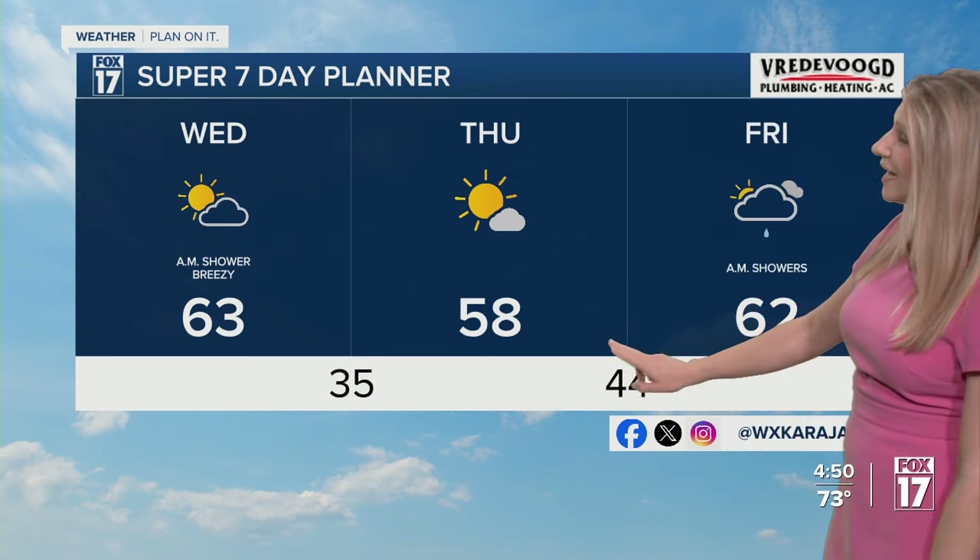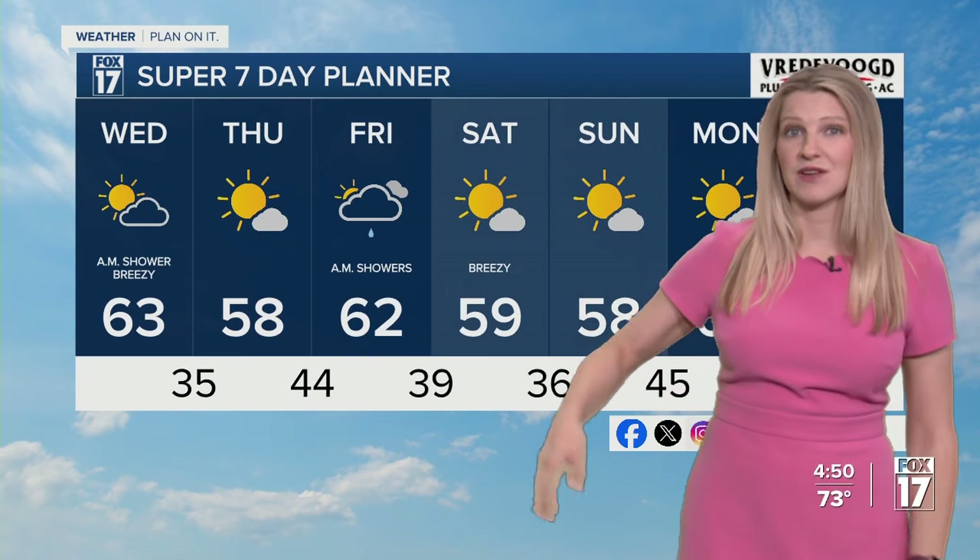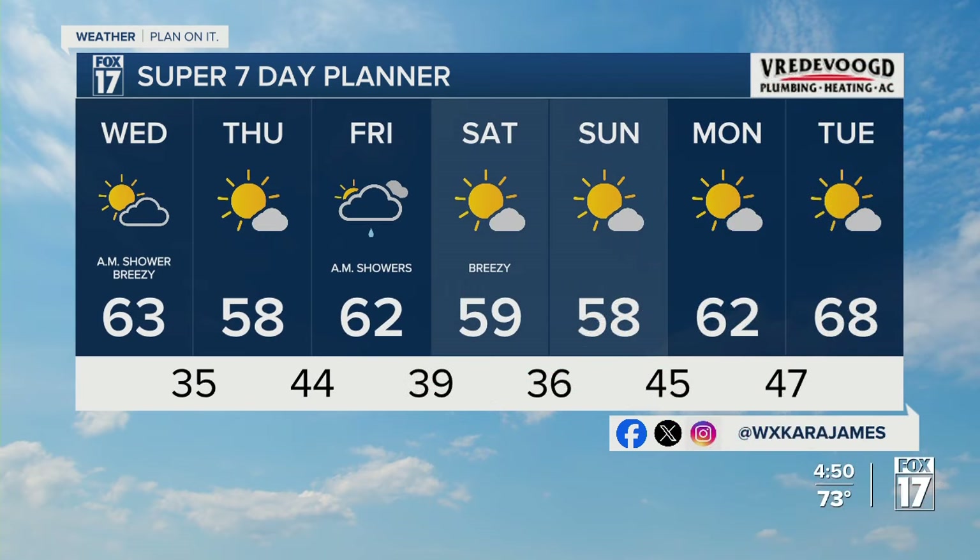High temperatures Thursday drop into the fifties, and that's after starting very close to freezing for a lot of us — we haven't had that for a while. Generally speaking, we'll be staying on the cooler side overall through Monday.